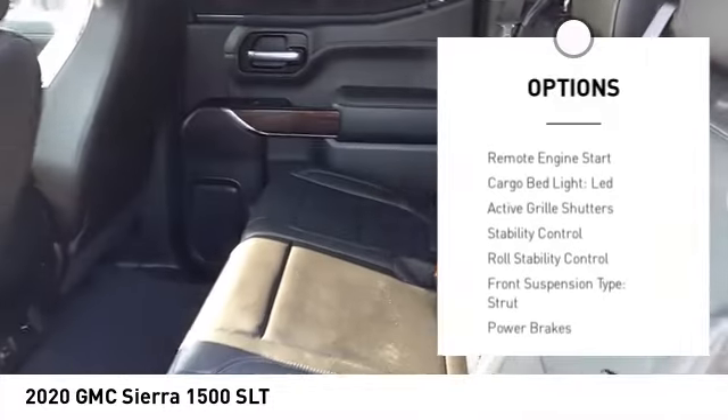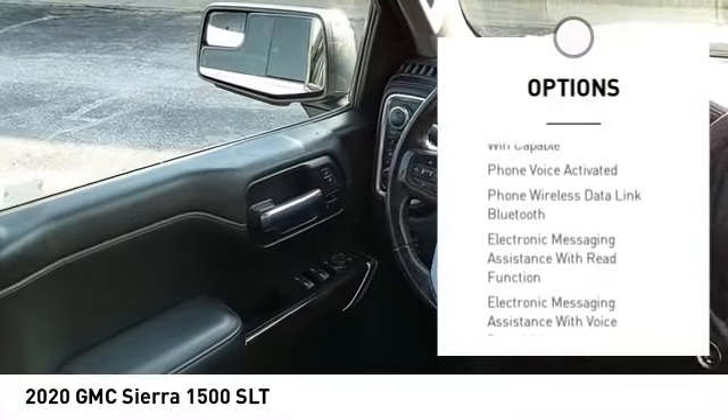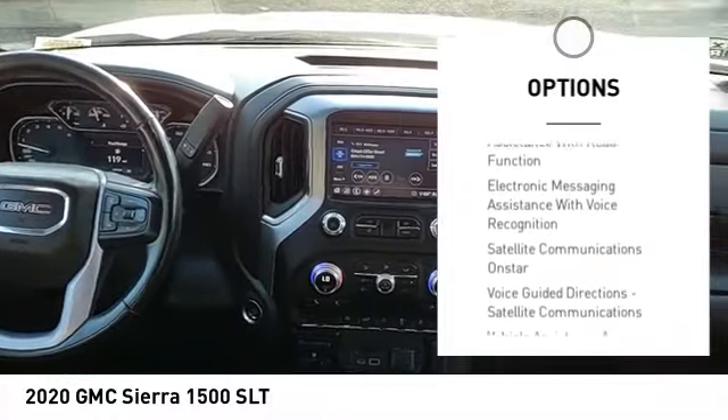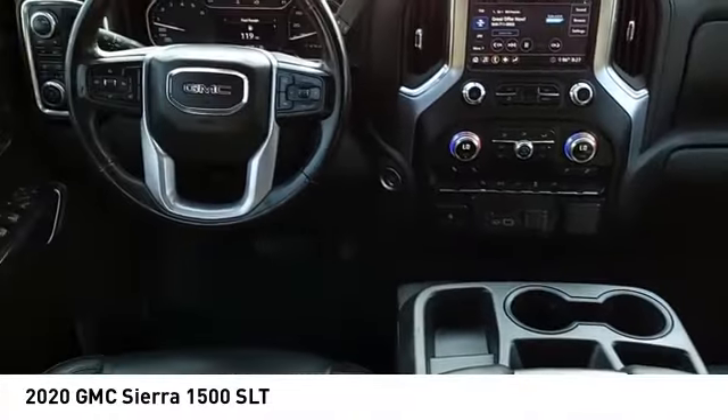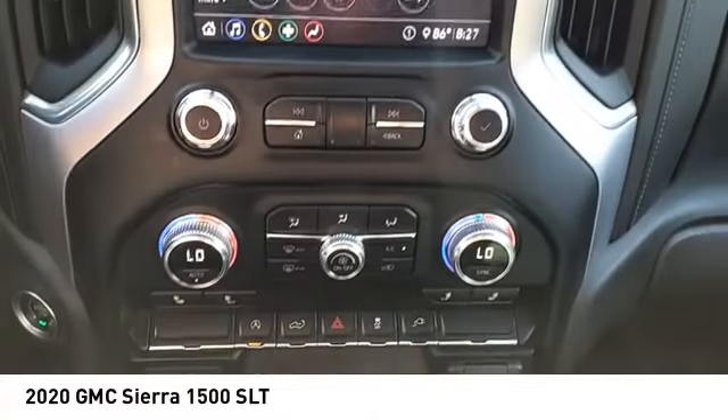Rear step bumper, power windows with safety reverse, remote engine start, cargo bed light, LED, active grille shutters, stability control, roll stability control, front suspension type: strut, power brakes, braking assist.